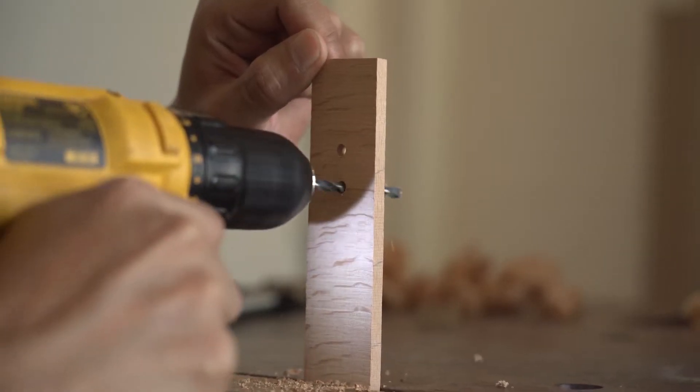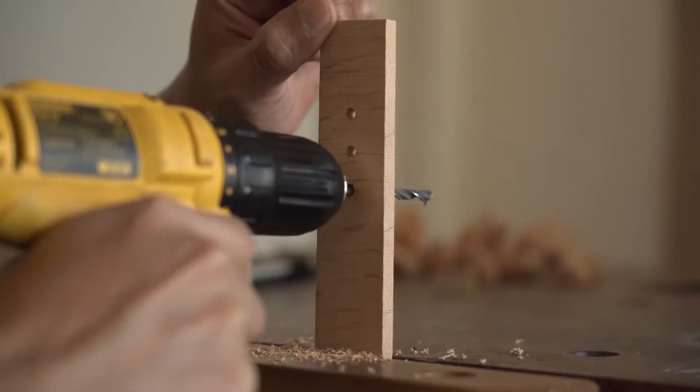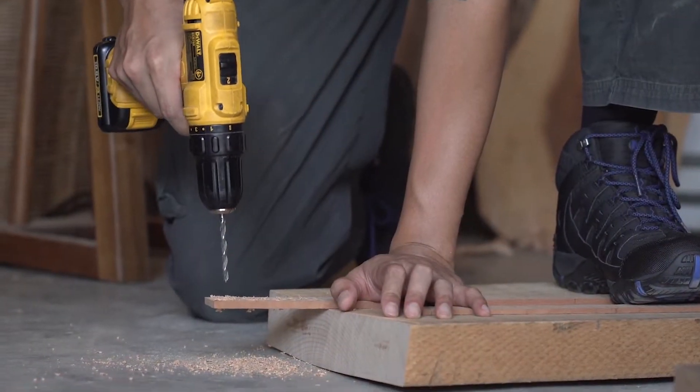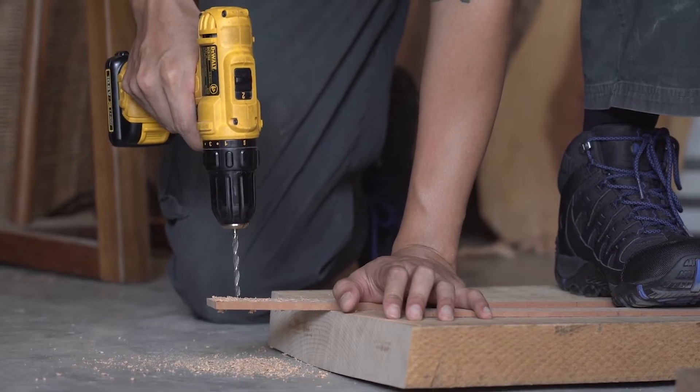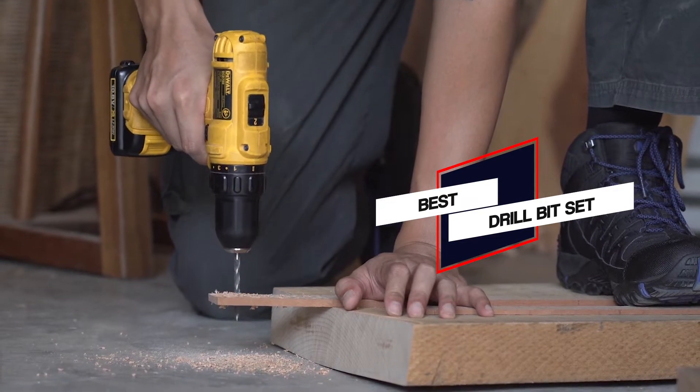Drill bits that can be plowed into metal aren't going to be the same as the ones you turn to for getting through wood or plastic. So before you dive headfirst into a project, be sure you've found the best drill bit set. Let's dive into the video to find the best drill bit set on the market.